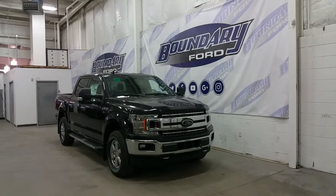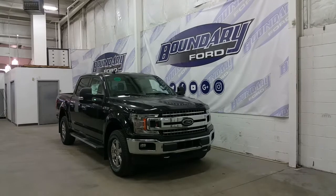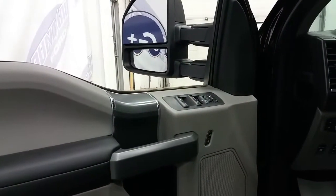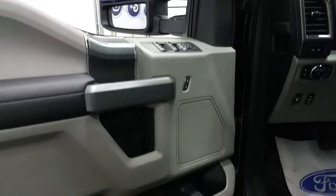Climb inside to a warmed or cooled interior with factory Ford remote start, secure code entry system and keyless entry. Heated side mirrors are powered, as well as power windows and power locks, door speakers and door storage.